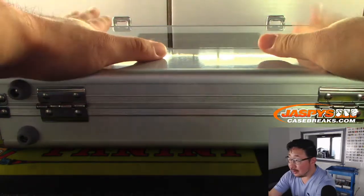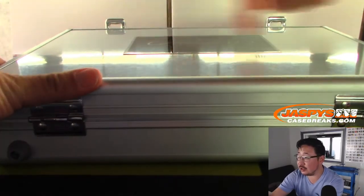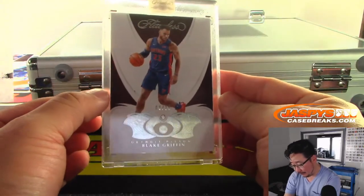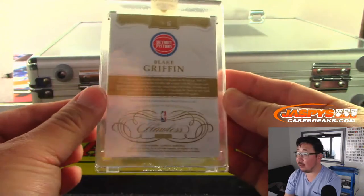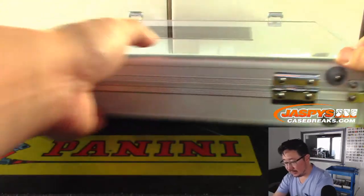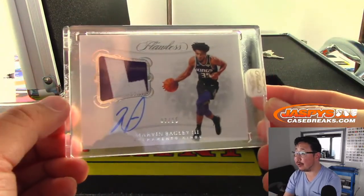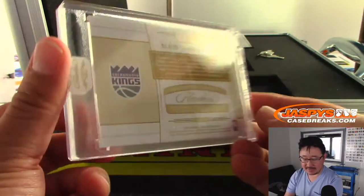And the two encased. Remember, football has three encased, I think baseball also has three — basketball only has two encased cards right here. On the left side we have Blake Griffin, eight out of 20, Diamond — Ken with the Pistons. And on this side, two-color patch and autograph — Marvin Bagley the Third, seven out of 25, Sacramento Kings. Vinny with the Kings.